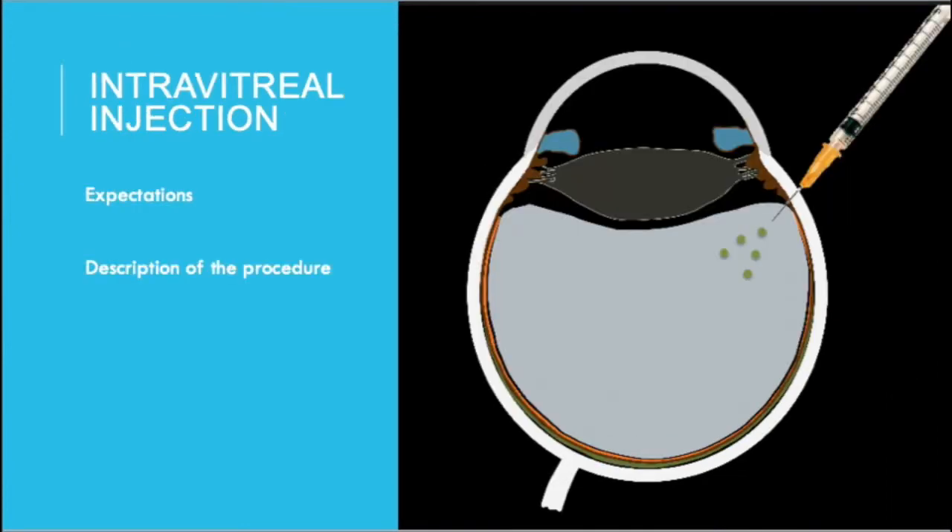The intravitreal injection procedure usually starts with a technician numbing the eye several times with a combination of eye drops as well as viscous drops which contain anesthetic. Next, the doctor usually will come in and either do an injection of a lidocaine-like medication on the white of the eye, or will simply use the topical medication that the technicians use to provide adequate anesthesia.